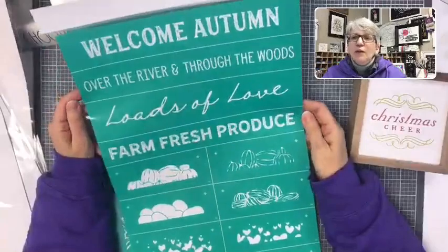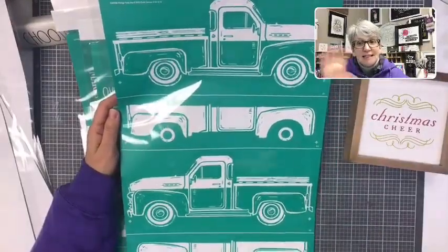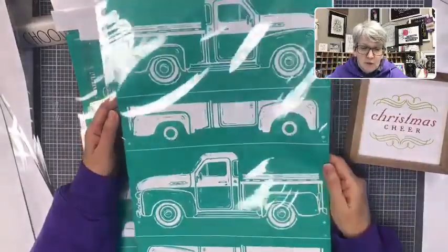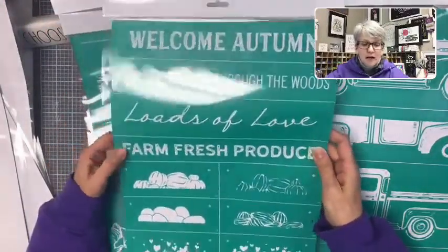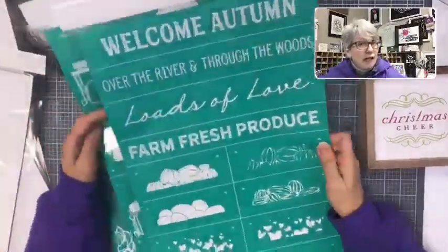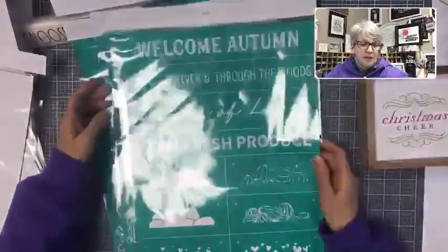The piece de resistance — this goes with the vintage truck. This is the new add-on for the vintage truck. The vintage truck now comes as one C-size transfer with two trucks going in either direction, so you're not limited. He now has a new add-on: watermelons, pumpkins, hearts, and a Christmas tree. It also says 'Welcome,' 'Autumn,' 'Over the river and through the woods,' 'Loads of love,' and 'Farm fresh produce.' There are also new wood cutouts with velcro on the back — double-sided so you can create seasonally.